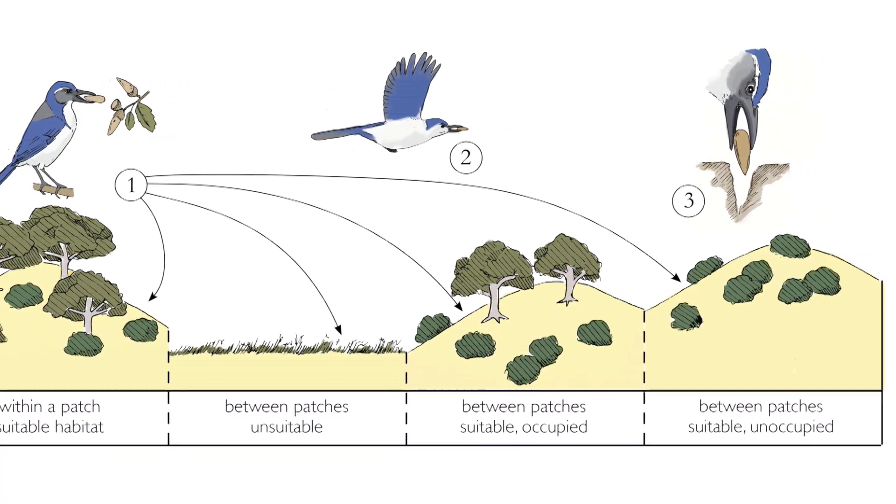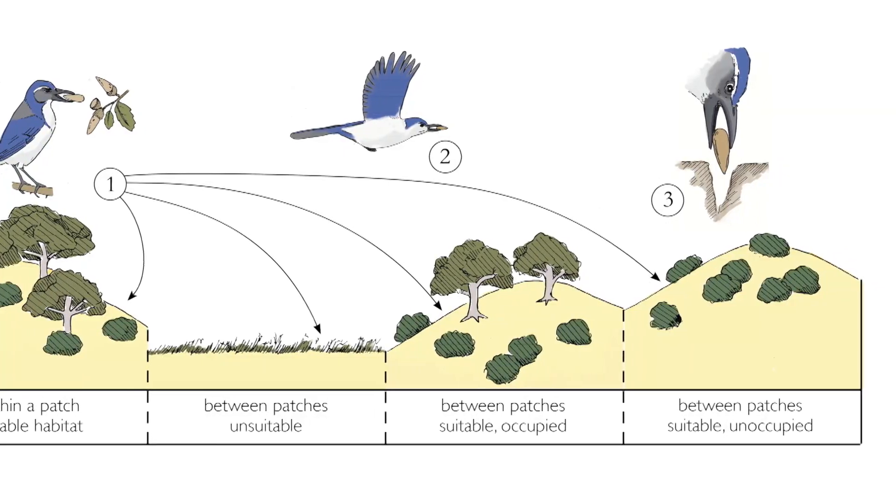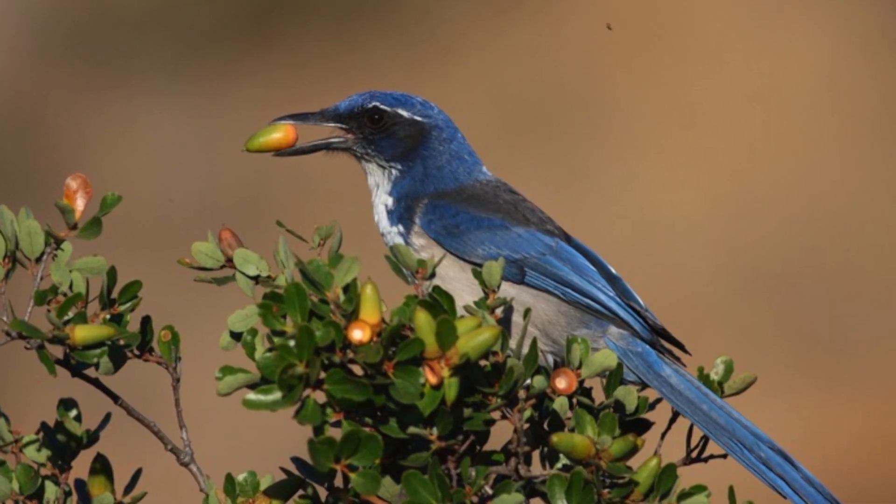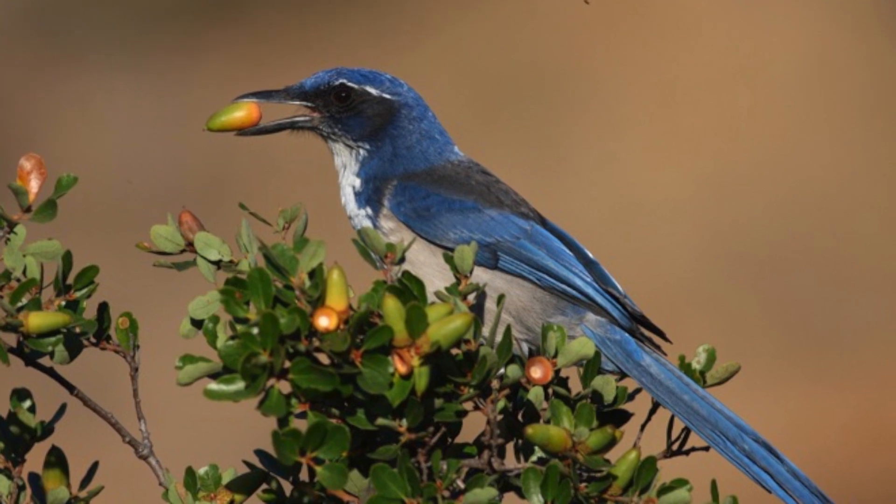How far a jay is willing to go with an acorn affects the distribution of oaks. Like most corvids, they scatter hoard seeds. They like to take seeds from a tree, fly with them, and hide them in the ground, which serves as food storage for times of food scarcity — and it's kind of a trick how the trees get their seeds out into the landscape. They hide up to five or six thousand seeds per season.